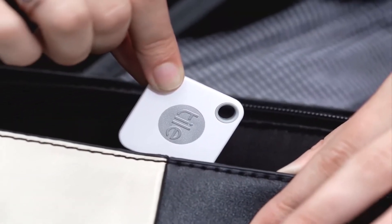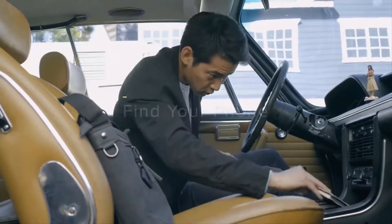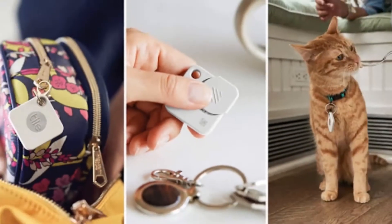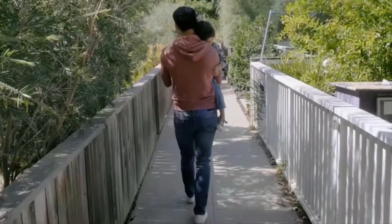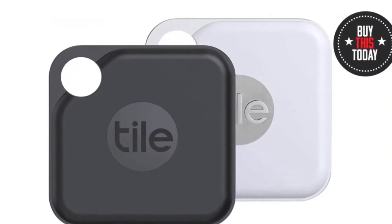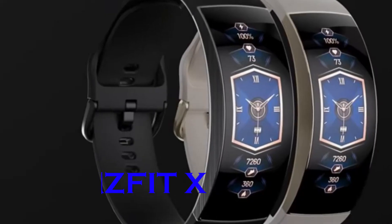The Tile Mate is so small you can attach it to just about anything — ideal for key rings, backpacks, wallets, and more. Because it uses ultra-low-power Bluetooth instead of GPS, the battery lasts up to one year. There are no service fees for using the Tile Mate, and the smartphone app for locating your stuff is totally free to download on iPhone and Android.